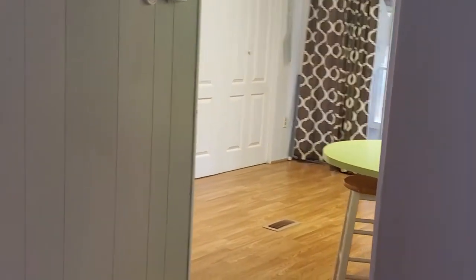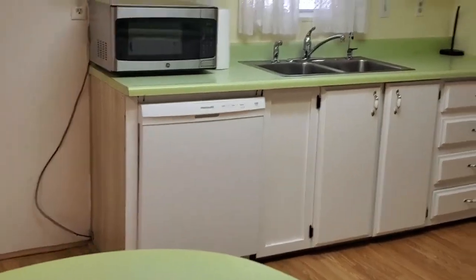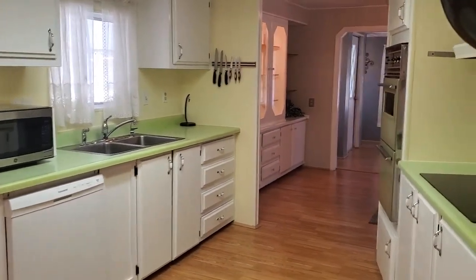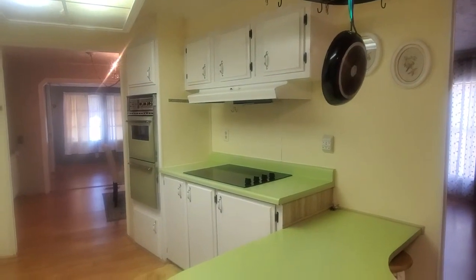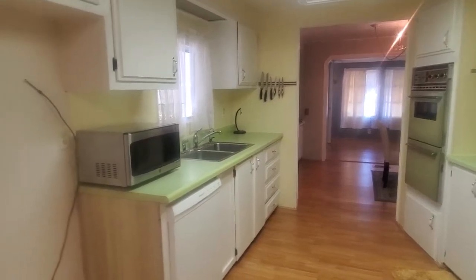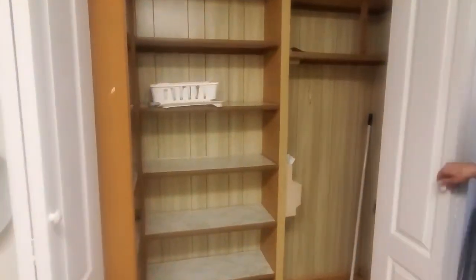We're going to make our way into the kitchen. We have a nice breakfast bar area, plenty of cabinets and counter space, a double-sided sink, flat stove top, and a built-in oven. There is a refrigerator — it just needs to be brought in from the outside lanai. We have this large pantry, perfect for your canned goods and cleaning supplies.